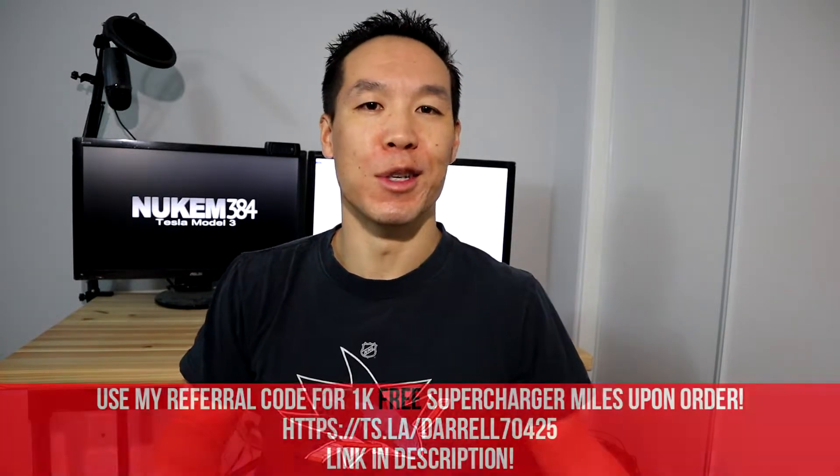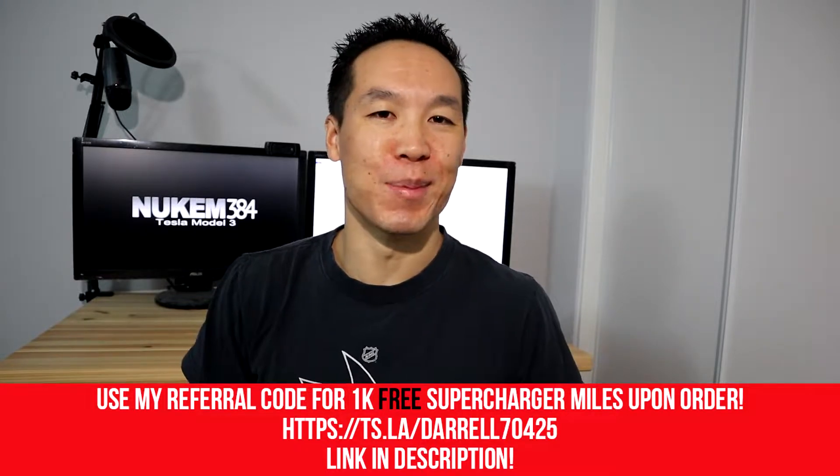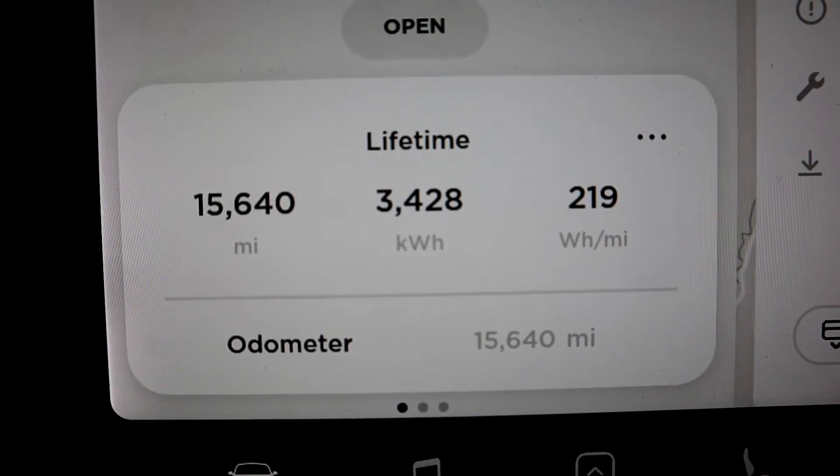Just a little background on my particular car — I bought it back in December of 2018, and my commute to work is really short, it's only 8 miles each way. With the pandemic going on, it hasn't really been driven that much at all, so it's kind of just been sitting around. But I figured I'd go over how it's been holding up after 15,000 plus miles, because the mileage is what matters, not the time.